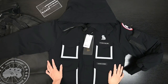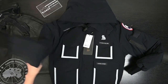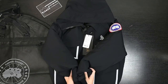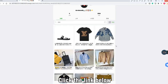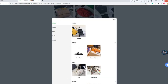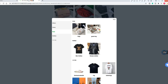Hey guys, welcome back, this is KickCC. Today I'm going to review this Canada Goose down jacket. I can promise this is the highest quality on the market. If you are interested in quality, you can subscribe to my YouTube channel and also click the link in the description below to view my website about the highest quality luxury products.